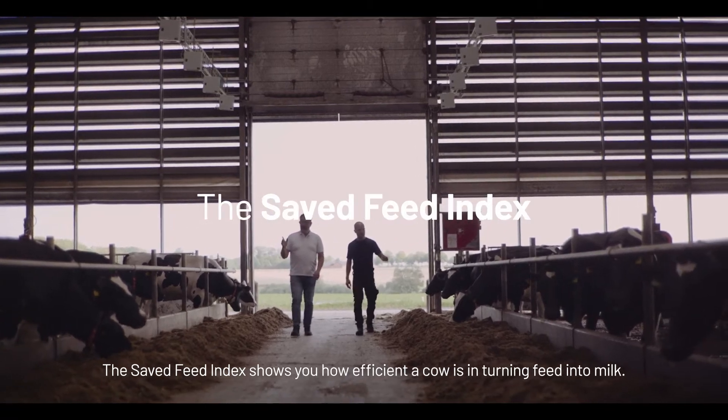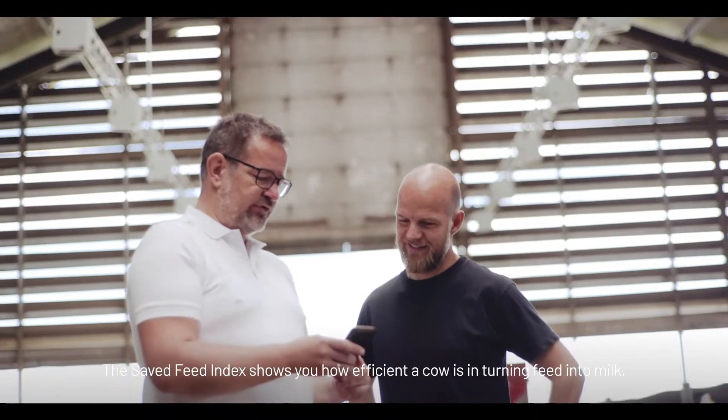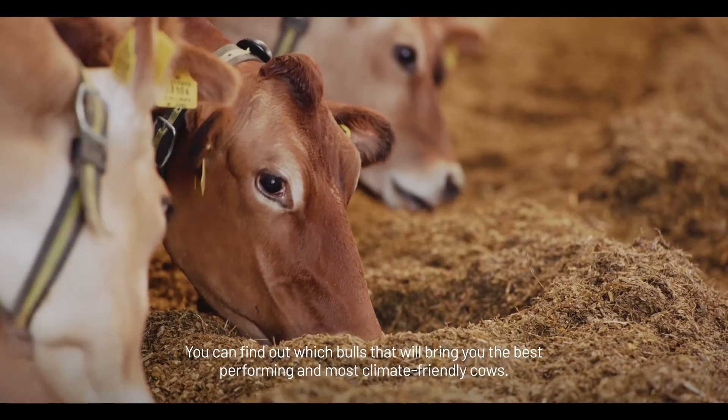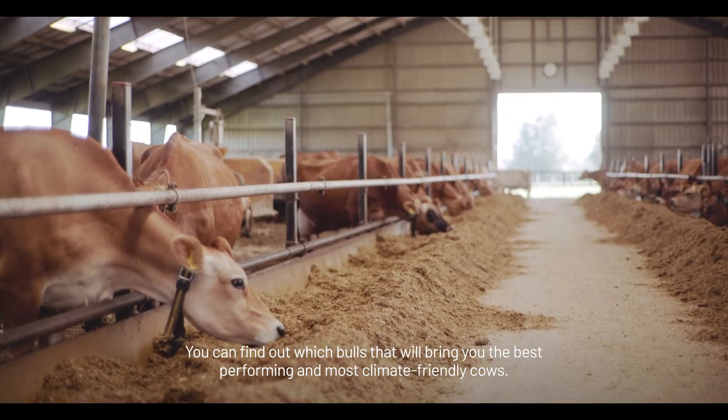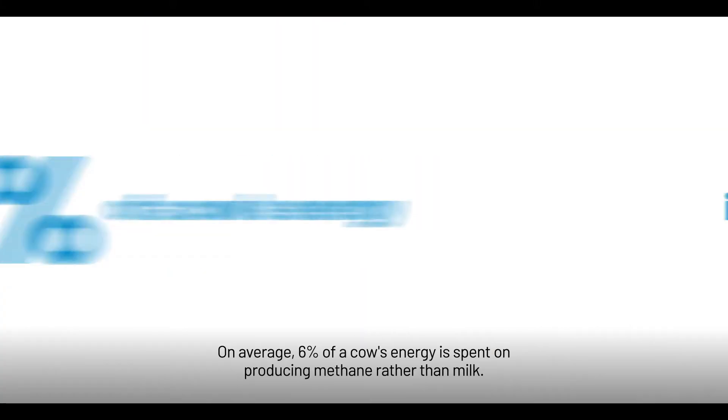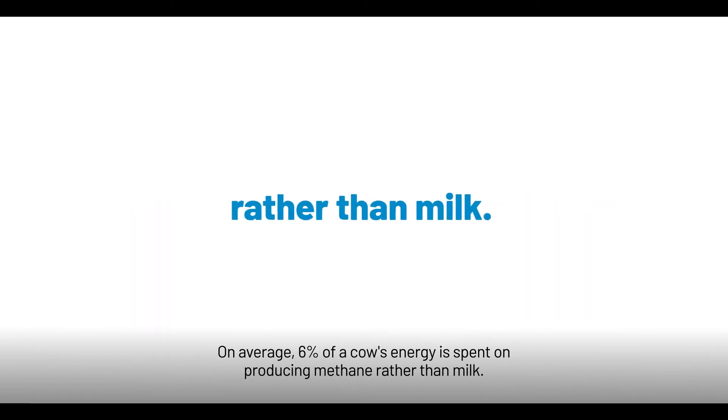The Saved Feed Index shows you how efficient a cow is in turning feed into milk. You can find out which bulls will bring you the best performing and most climate-friendly cows. On average, 6% of a cow's energy is spent on producing methane rather than milk.